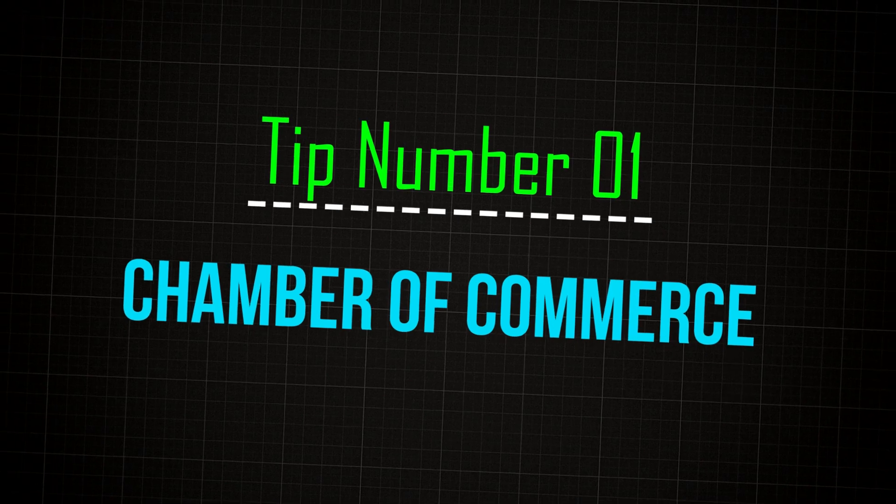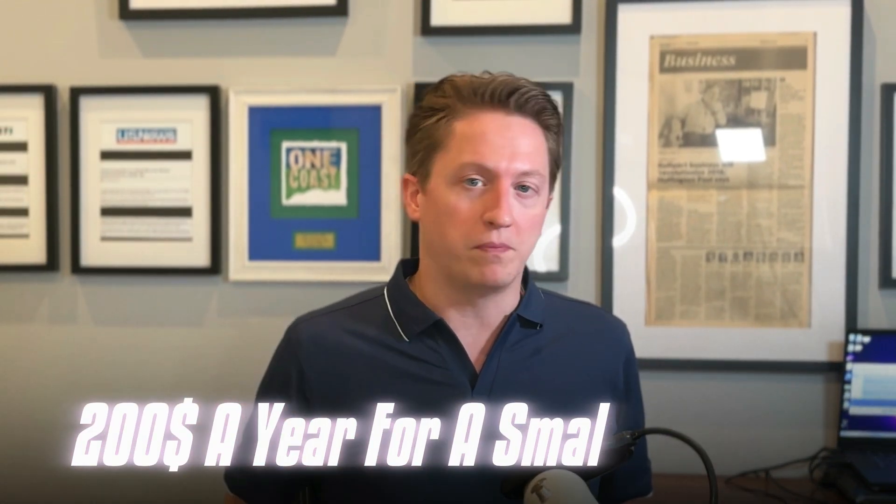Number one: the chamber of commerce, your local chamber of commerce. These are incredibly powerful links. They are paid — you do have to join the local chamber of commerce in order to get this link — but they're usually very reasonably priced, on the order of $200 a year for a small business. Because of my agency, I'm personally a member of dozens of chambers of commerce across the United States.